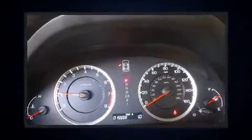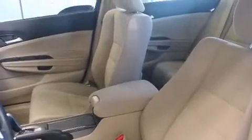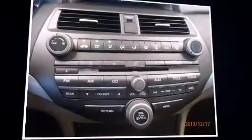Familiarize yourself with a 2012 Honda Accord. This four-door, five-passenger sedan has just over 15,000 miles. It features an automatic transmission, front-wheel drive, and a 2.4-liter four-cylinder engine. Top features include cruise control, delay-off headlights, and remote keyless entry.